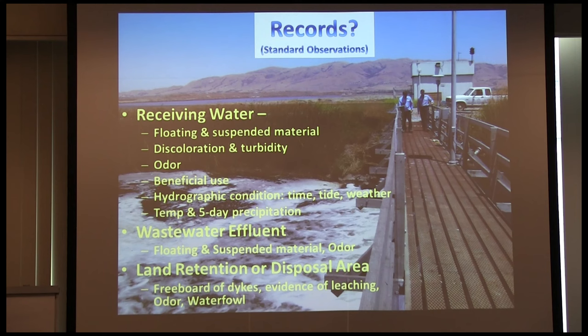You also must be cognizant of the quality of your wastewater effluent and any spills that might happen on your plant site. There are general receiving water requirements — I can't have my receiving water with floating or suspended material, discoloration, turbidity, or odors. Operators going out once every shift to take samples at the final effluent must note odors, discoloration, or possible upsets.